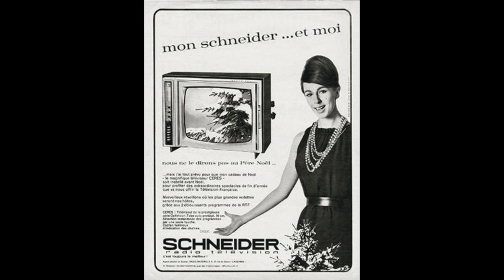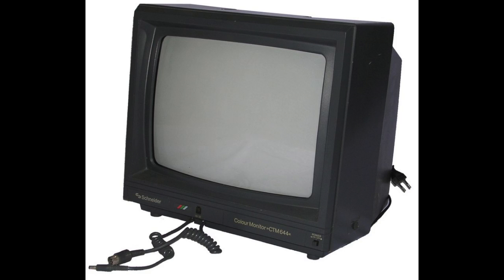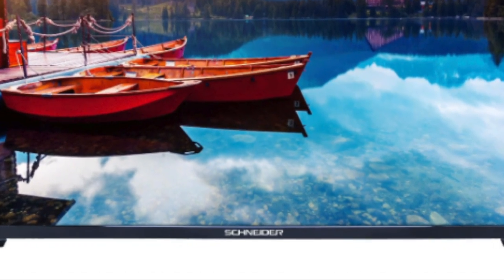Schneider started as an electronics radio company in 1936. Schneider produced many CRT TV sets and monitors, until they went to the dark side of LCDs.